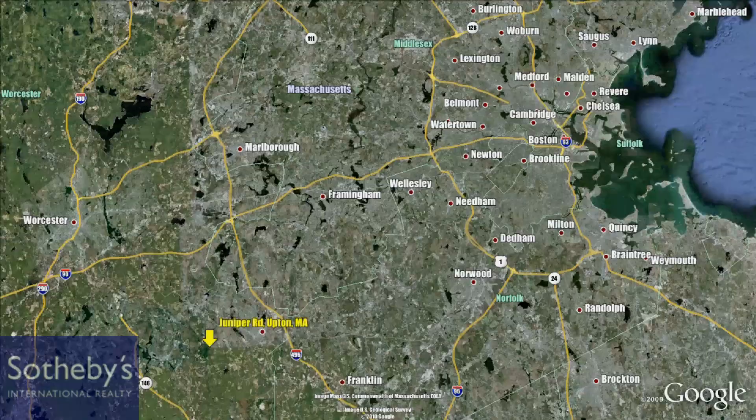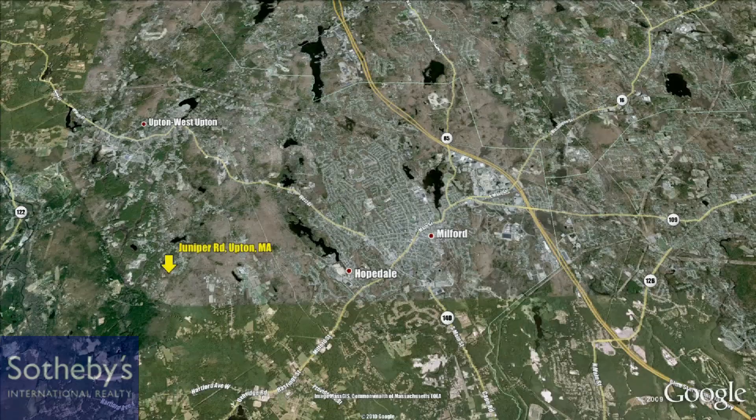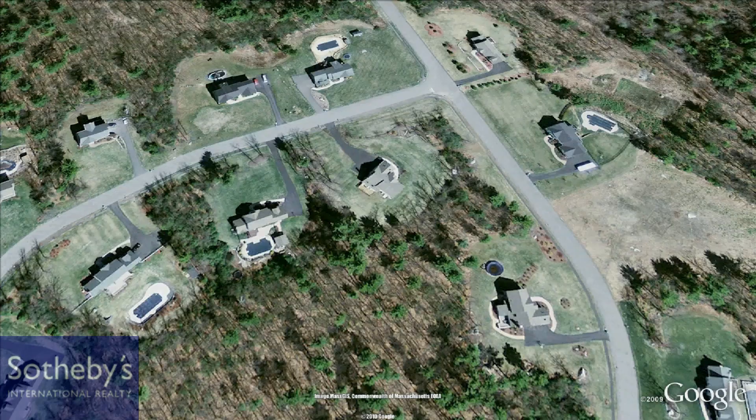Upton, Massachusetts is a town of approximately 6,000 residents located in the Boston Metro West area. For more than a hundred years many Upton farmers supplemented their incomes by making boots. In 1837 a straw hat business began flourishing and hat making supplanted boot making as the main employer until 1969.